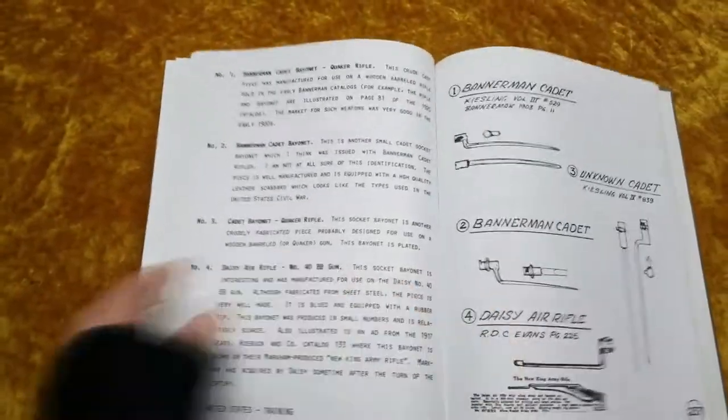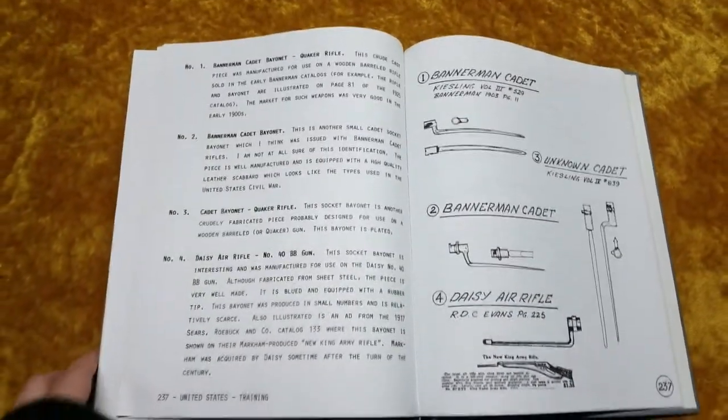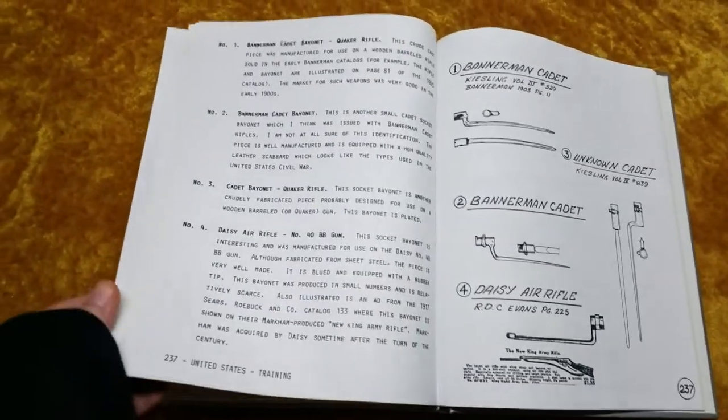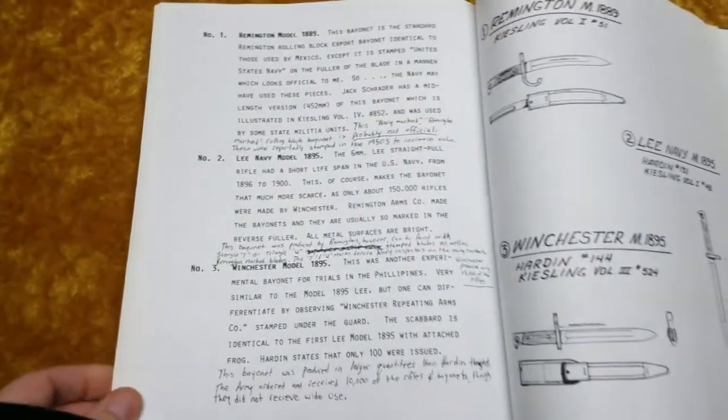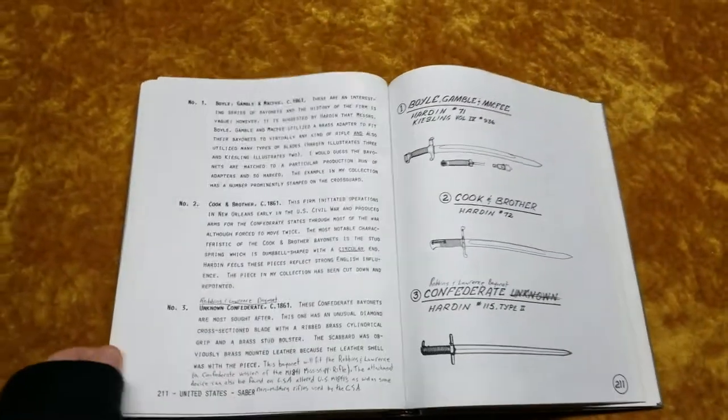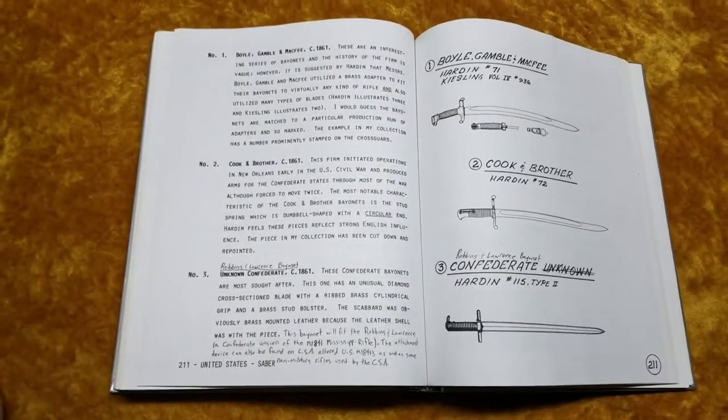So what you have to do is flip back and forth between that section and wherever you're reading to make sure it's a hundred percent correct. I literally went through and wrote out every single one of the mistakes in my book — I know that's not ideal for reselling it, but that's what I did.